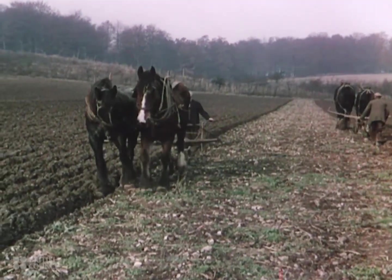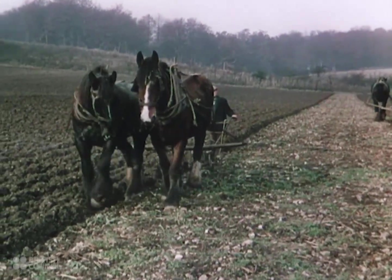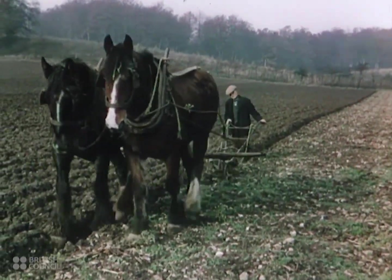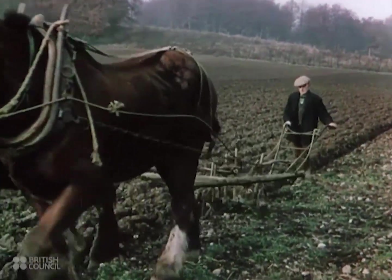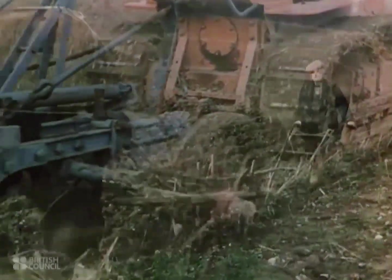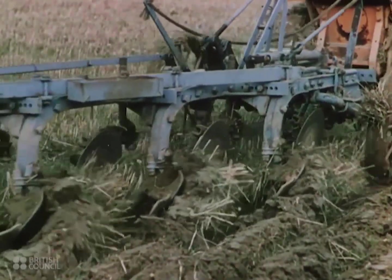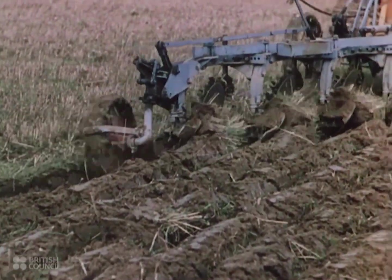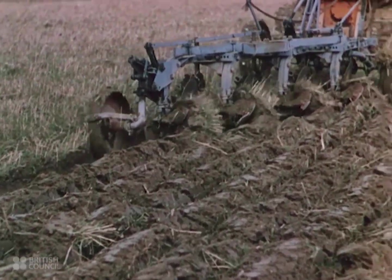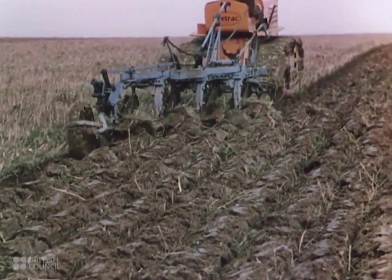The first step in all farming operations is the tilling of the soil, and the first step in the mechanization of the land was the replacement of the horse by the tractor for drawing plows and cultivators. A four-furrow tractor-drawn plow can plow up eight acres a day, eight times as much as used to be possible with the old horse-drawn single-furrow plow.